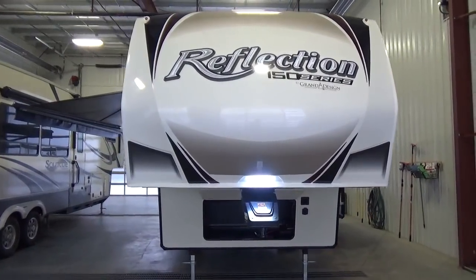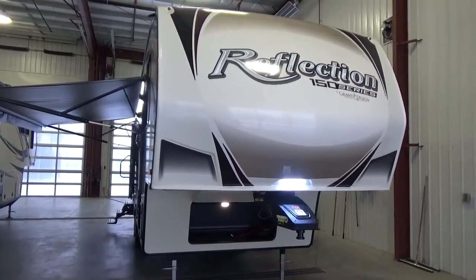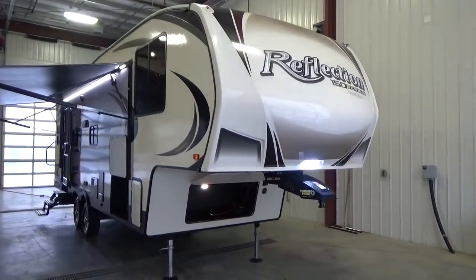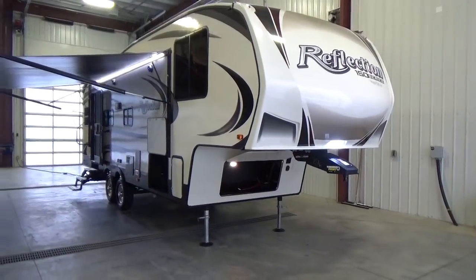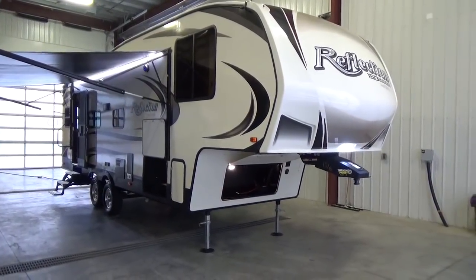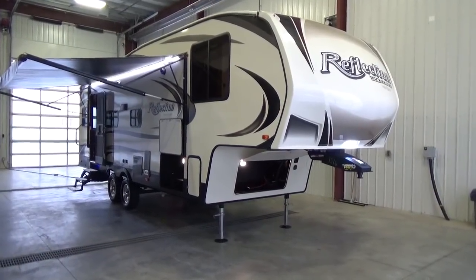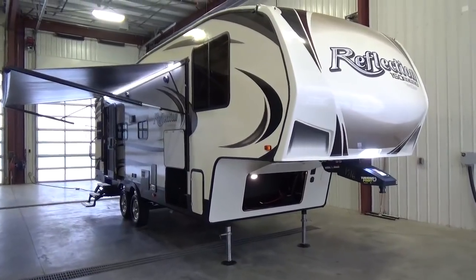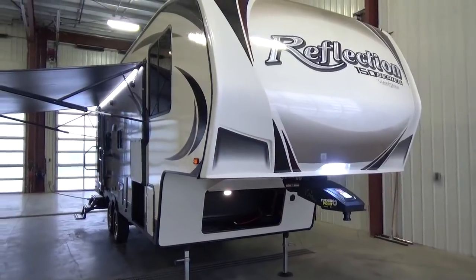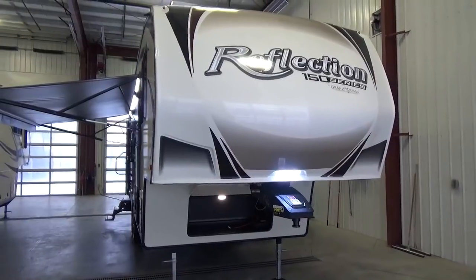Those are some of the values we share with Grand Design — the PDIs, going the extra step, customer service. This last fall Grand Design created a relationship with NTP Stag, a national parts distribution company with facilities throughout Canada and the US. What this has done for us is being able to order RV parts on warranty claims and getting them so much faster. We're not having to wait for the manufacturer to order from their vendor, ship to the manufacturer, and then have them shipped up across the border into Canada.